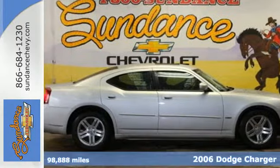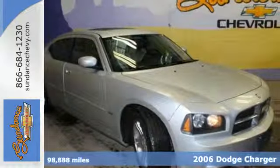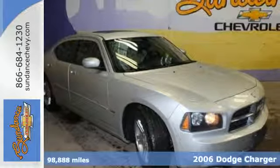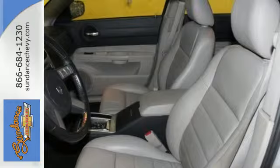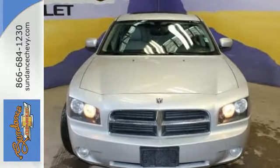It's a 2006 Dodge Charger. Standard features include four-wheel independent suspension, air conditioning, tilt and telescopic steering wheel, exterior entry lighting, and so much more.